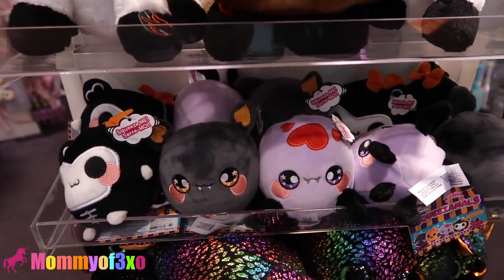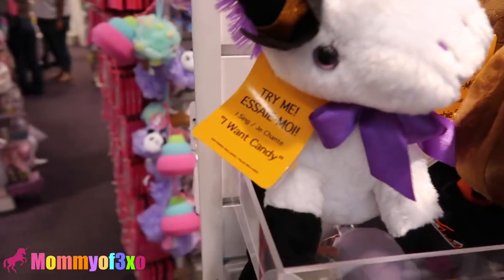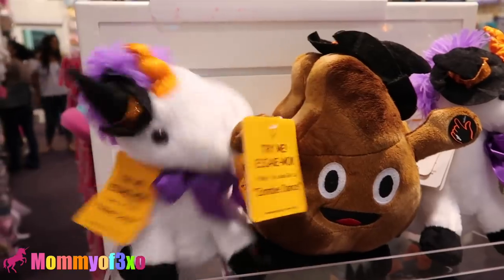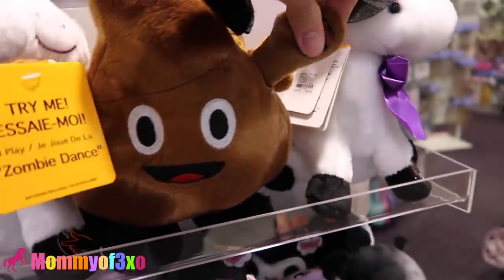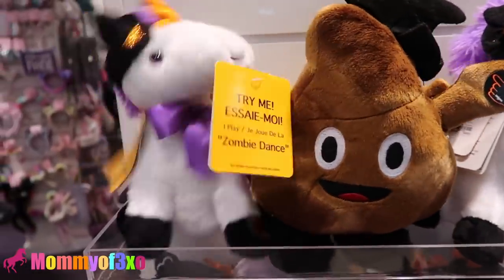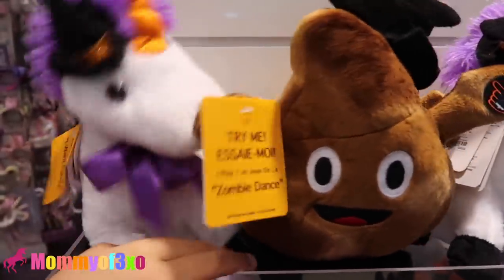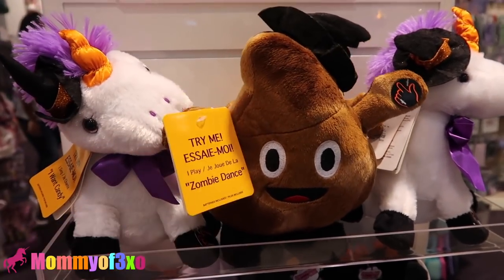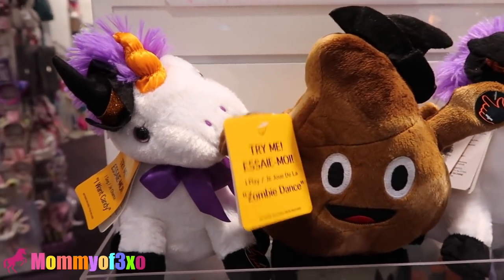I thought there was one more — confusing myself, guys. They even have a Halloween unicorn, Aaliyah. It says 'try me, I want candy' — it sings! Oh my goodness. Let's try it. This is the zombie dance. That is so funny. They're super cute. The unicorn was going crazy over there, guys.